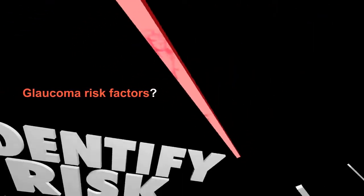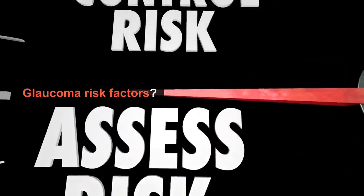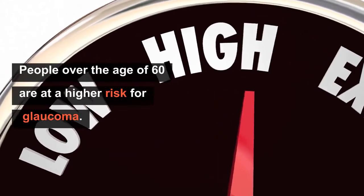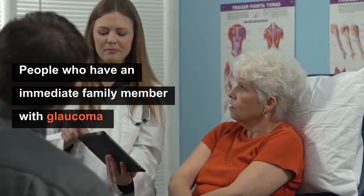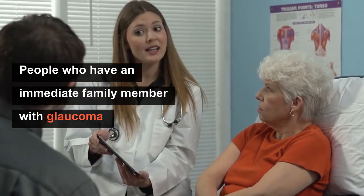So what are the glaucoma risk factors? In general, people over the age of 60 are at higher risk for glaucoma. People who have an immediate family member with glaucoma are also more likely to develop the condition.